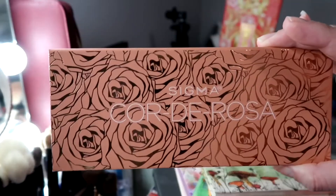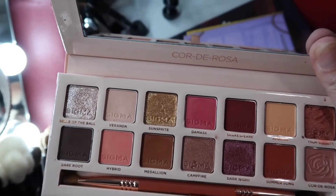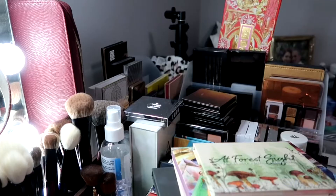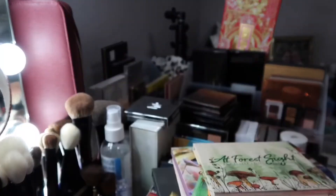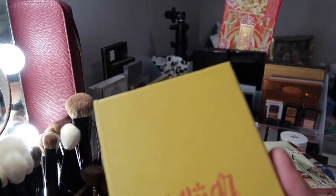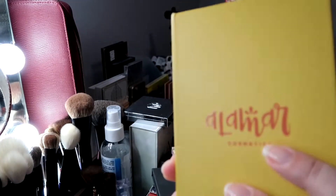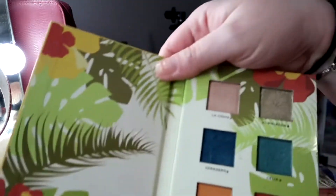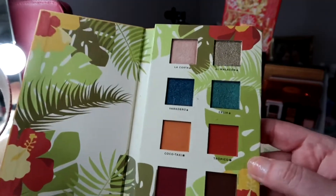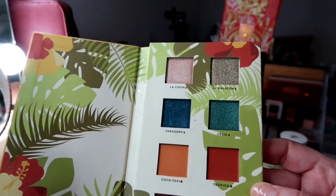Here's the Sigma Corderosa palette — beautiful, but I never use it, so I'll pass it on. These two palettes from Alamar Cosmetics I'm keeping and putting in a drawer. This is the Alamar Cosmetics Reina del Caribe Volume 1 — it's what it represents. Gabriela is Cuban-American like myself and has built a beautiful cosmetic company. The shades are very pretty and gorgeous, with names representative of Cuban culture. I love this palette and the design.